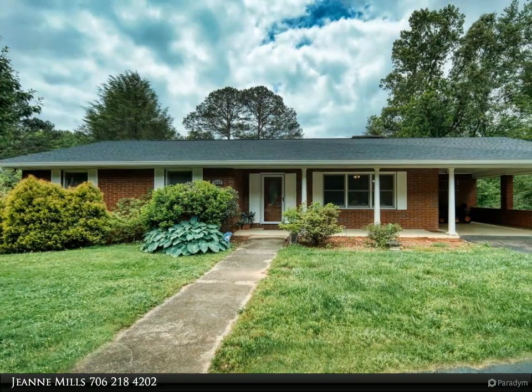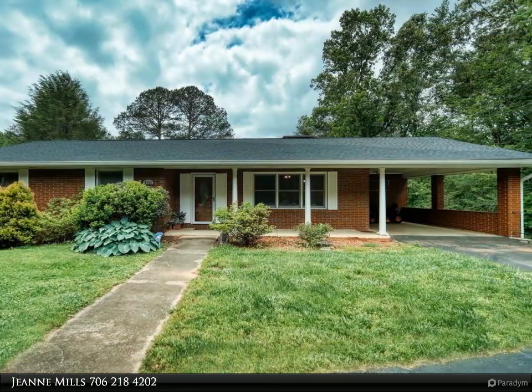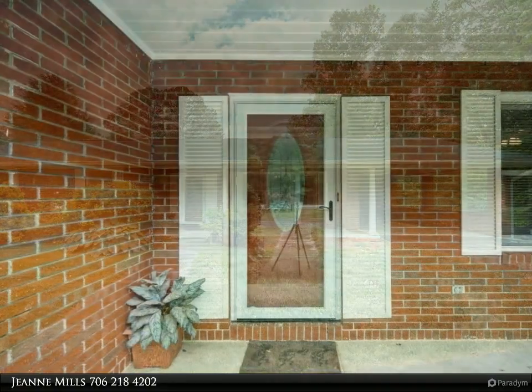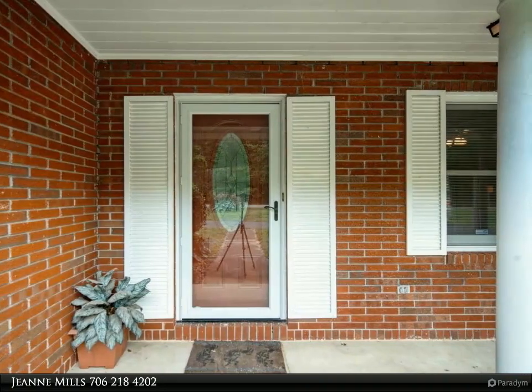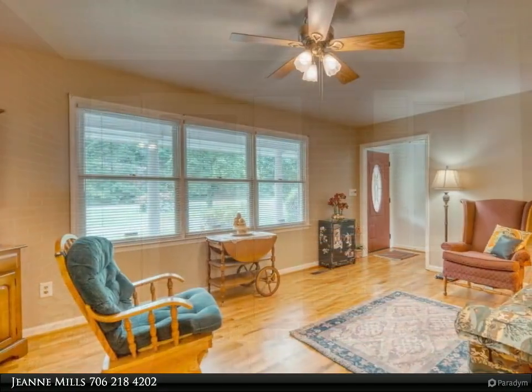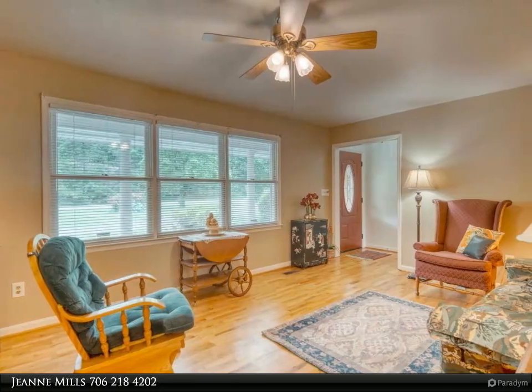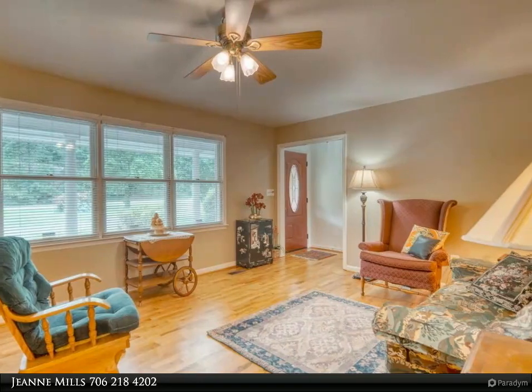This Coldwell Banker High Country Realty property video is presented by Gene Mills. Solid brick classic ranch home is a great place to call home and start a business or professional office. Very visible, located on the busy Blue Ridge dining room up from the hospital and popular Blue Ridge to Epworth corridor.